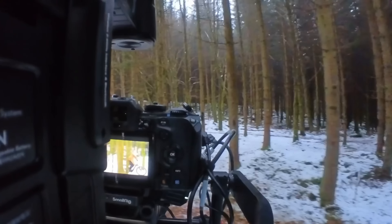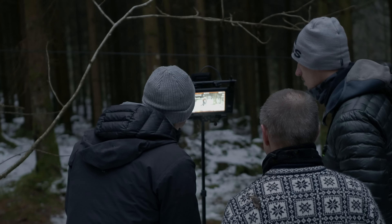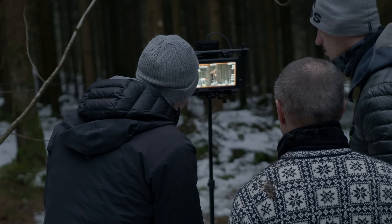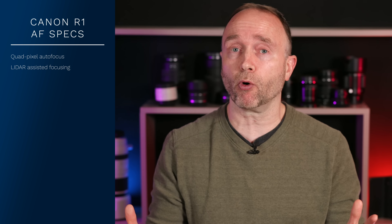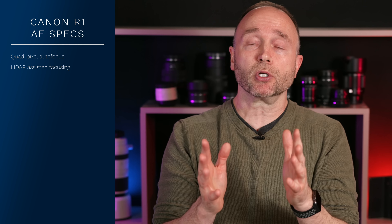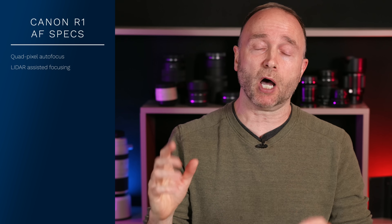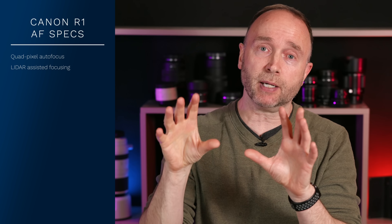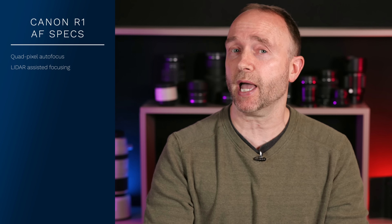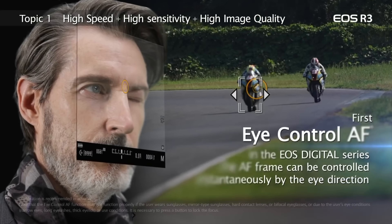For autofocus, the Canon EOS R1 has quad-pixel autofocus — not new to mirrorless, as either the OM-1 or GH6 introduced it. But it also has a LiDAR assist system. In low-light or pitch-black situations, LiDAR will pre-focus on your subject before the flash fires, similar to the infrared assist we had on DSLRs. This feature is called LiDAR assist. Like the R3, it also has eye-controlled autofocus.